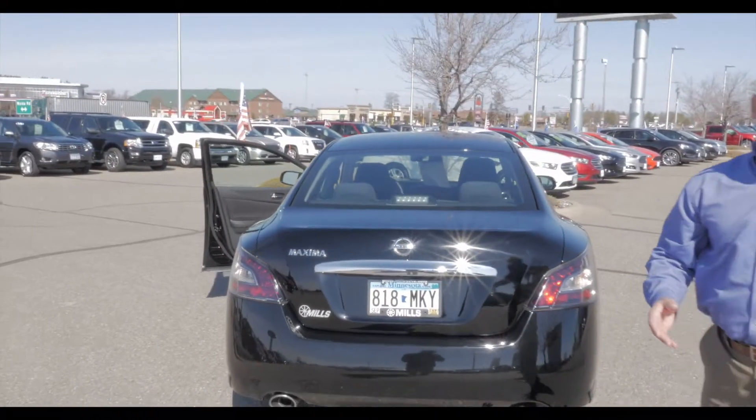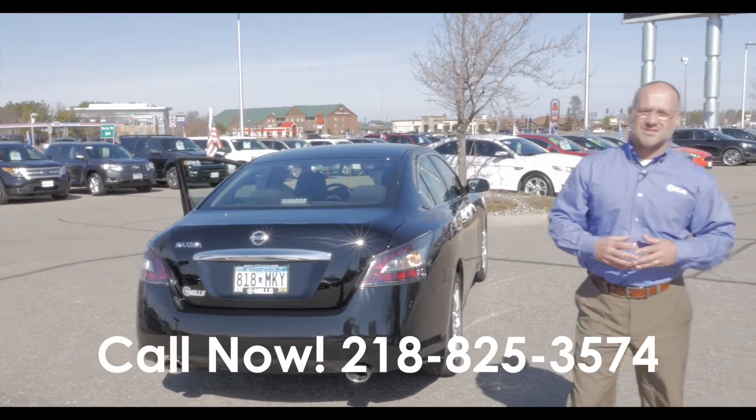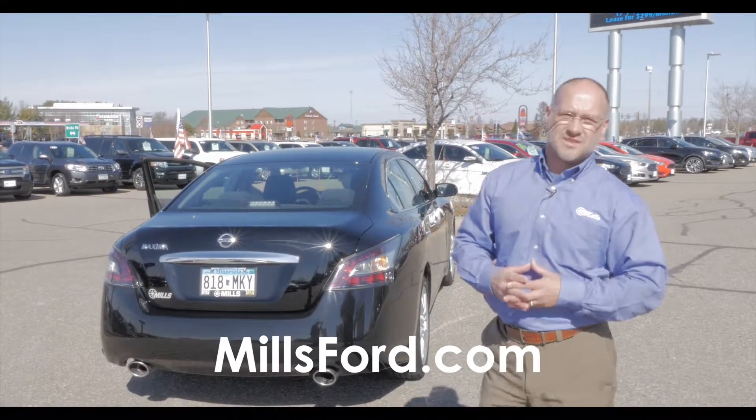So again, stop on down here at Mills Ford Lincoln and make sure you come and see any one of our certified sales consultants. They would love to take you for a drive in this Maxima. Thank you.